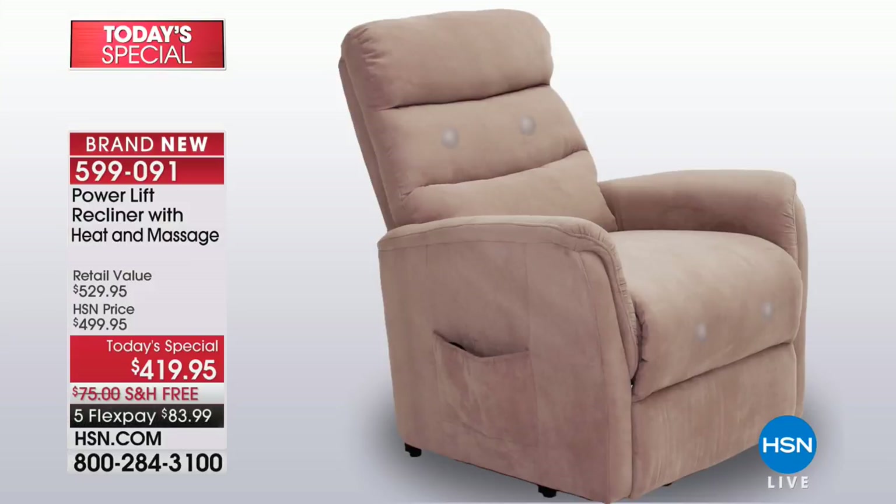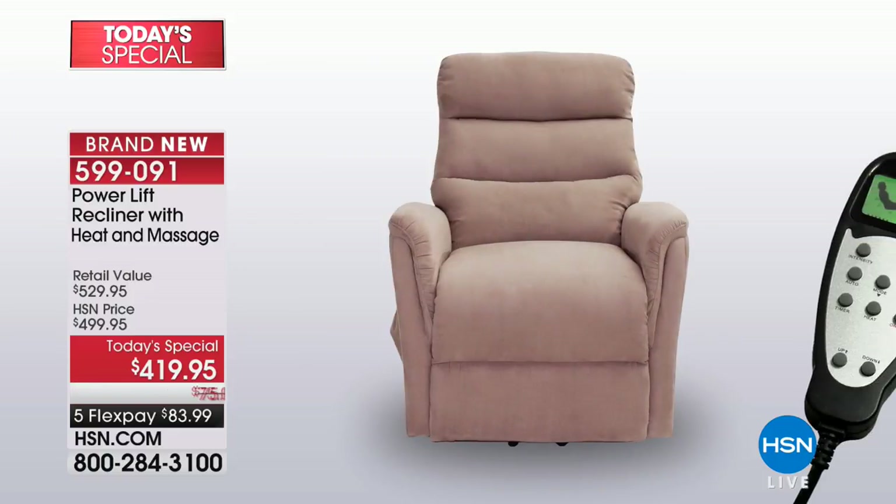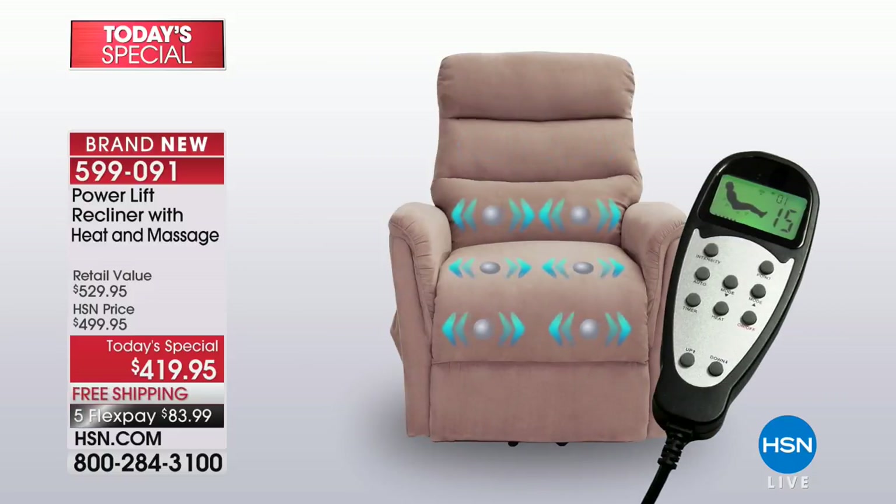If you want something subtle, leave it at intensity level 1; if you want something more intense, go all the way up to 10. You are in control. If you want the massage or vibration on just your thighs and legs, or maybe the middle of your back, all the different zones give you those options via the easy-to-read remote control. You can turn on or off the heat, which happens only in that lumbar area — the perfect place.